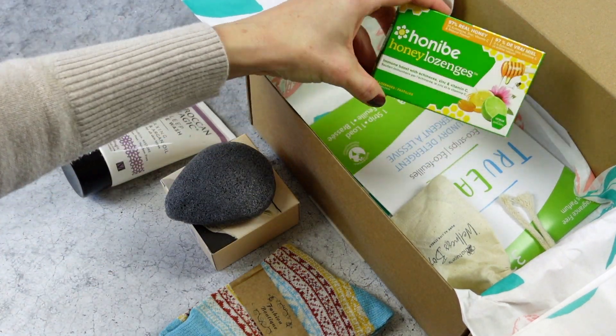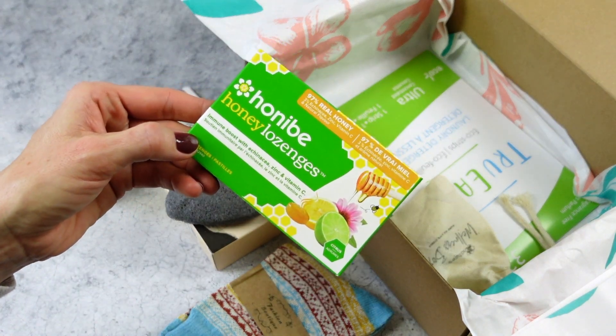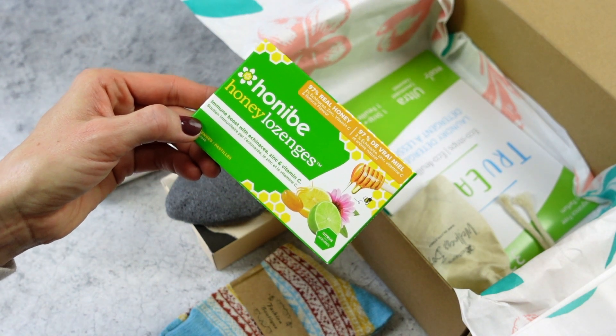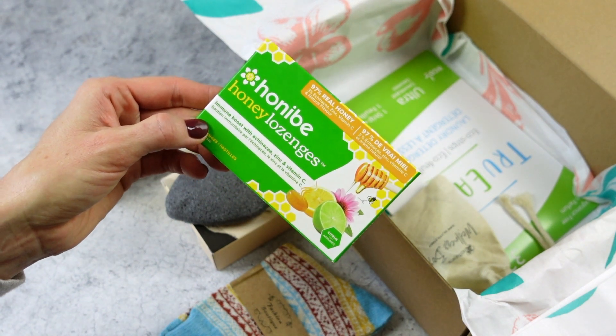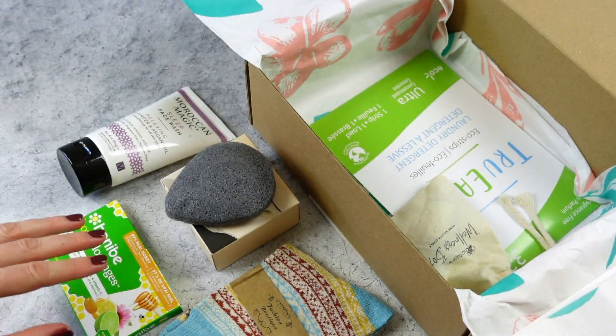Here we have some immune boost drops — perfect for the season and perfect for what we're all going through right now. No one wants to get a cold or a flu. I appreciate this. It's a simple little item, but much appreciated.